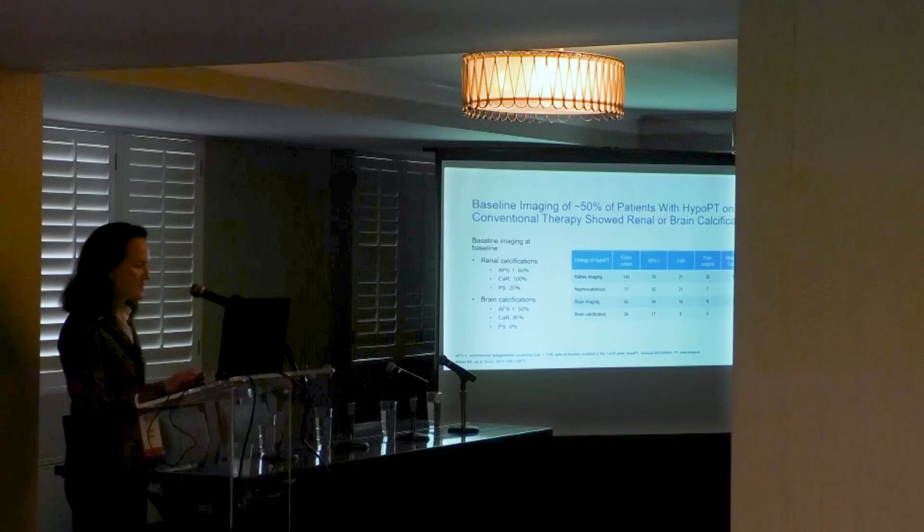These calcifications were much more prevalent in non-surgical cases compared to post-surgical cases. The activating mutation in the calcium-sensing receptor is a completely different disease, and there are very high rates of renal calcifications and brain calcifications in those patients.